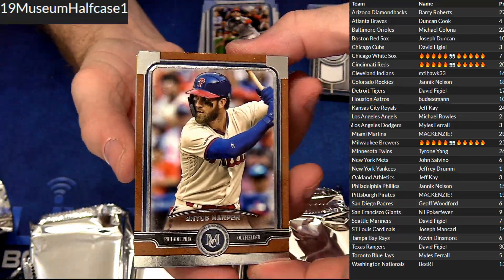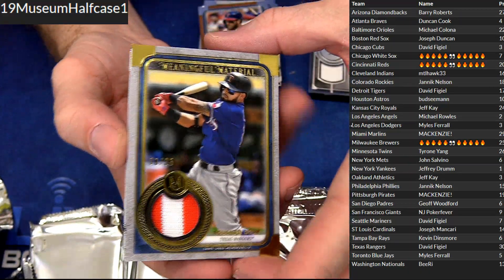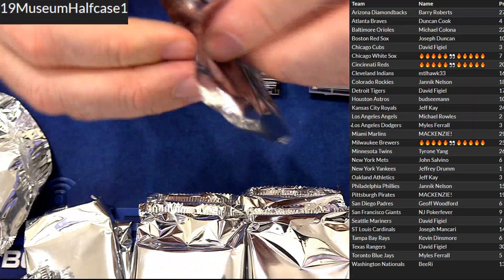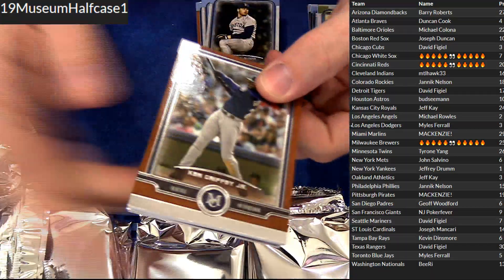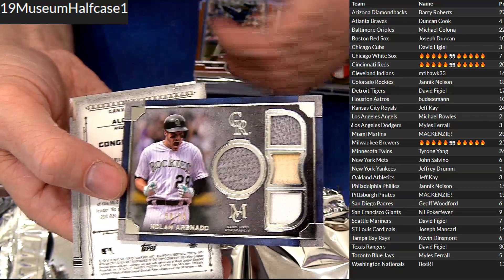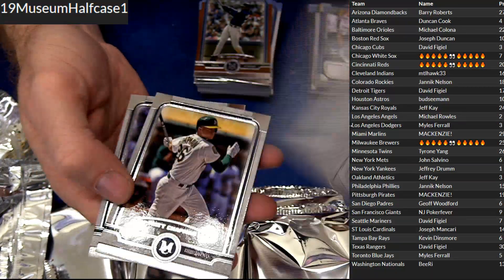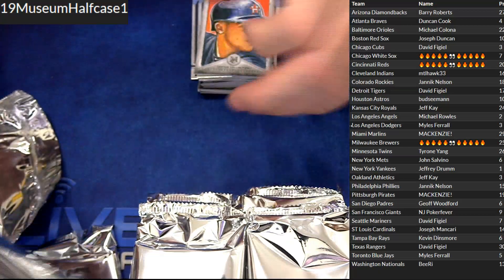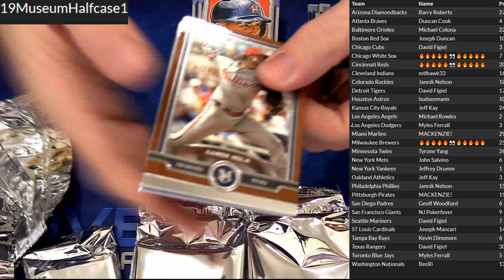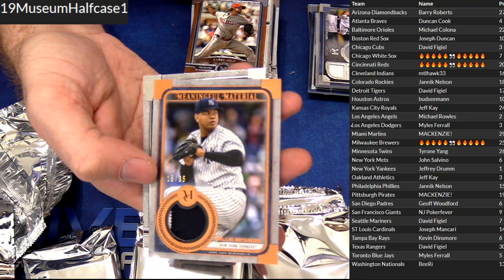Got a Bryce Harper. Got a prime jersey to 25 — Odor for David. Griffey Jr. quad jersey bat, Nolan, 99. Nice pull there for Janik. Got a Bregman there. Canvas looks good, don't it? Nola — nice patch. Batting is 35 for the Yankees, Jeffrey.